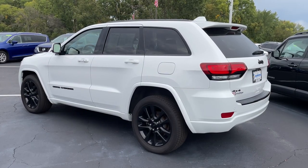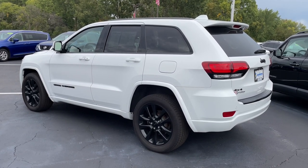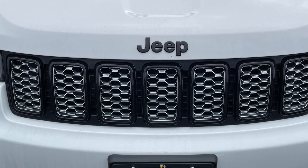All around the Jeep you'll notice blacked out trim, a black trimmed grille, and black badging. Speaking of rugged, this model has 8.4 inches of ground clearance for light duty off the beaten path.